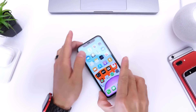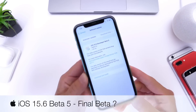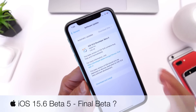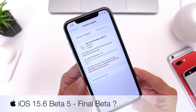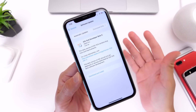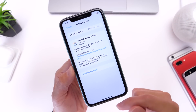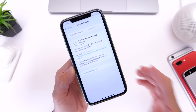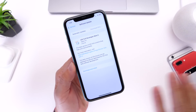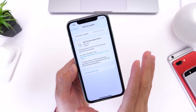Apple released yet another beta for iOS 15.6 today — iOS 15.6 developer beta 5. Not many users are really tracking iOS 15 as of now, but this software is actually very important for many users. In this video I wanted to cover what's new and what's coming with iOS 15.6, as I feel like this could be the final beta before the gold master or release candidate, and I want to talk about expected release dates and new features.